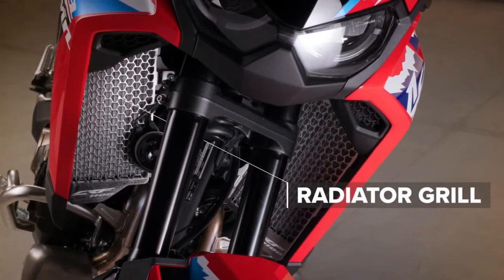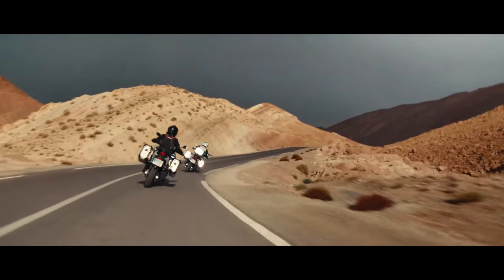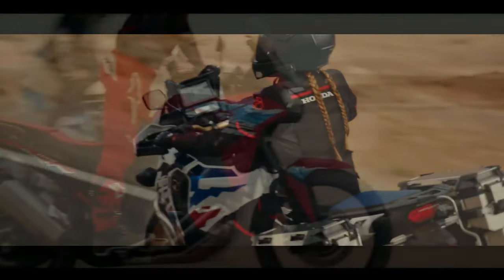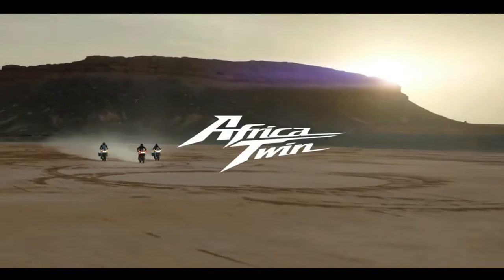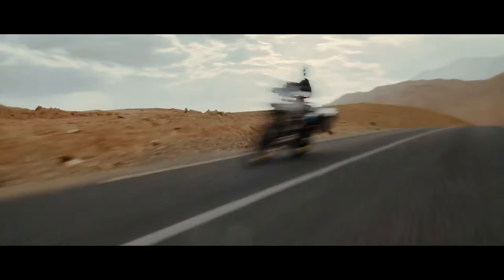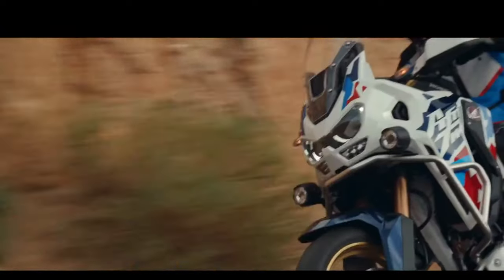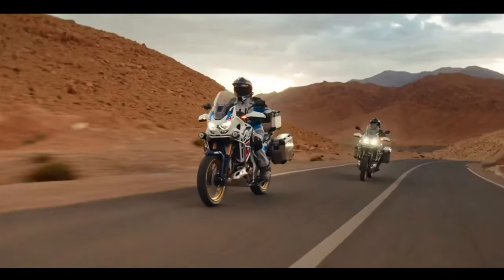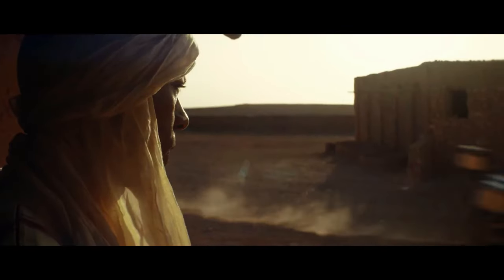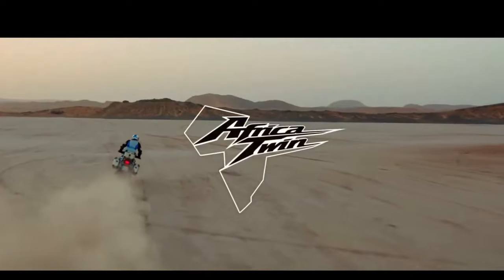The certification filings list a new engine code, SD13E, for the manual Africa Twin Adventure Sports codenamed CRF1100A4, and the DCT version codenamed CRF1100D4. Since the 2020 model year, when they changed from the previous 998cc engine to the current 1084cc displacement, the Africa Twin models were certified with engine code SD080. We can confirm the new engine will remain at the same 1084cc displacement, and peak horsepower output remains certified at 101 horsepower at 7500 RPM. However, torque output sees a jump from the current 77.4 foot-pounds at 6250 RPM to 82.6 foot-pounds at 5500 RPM.